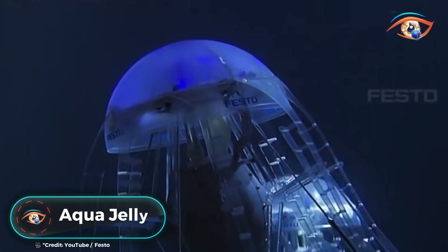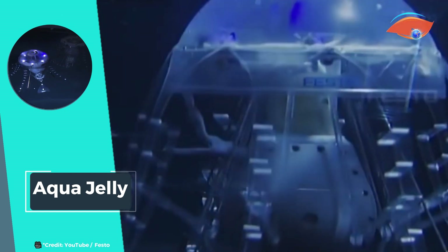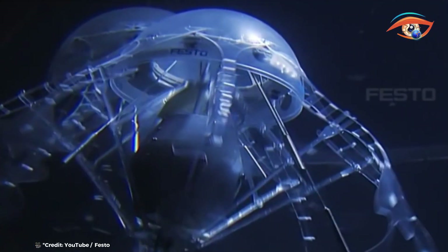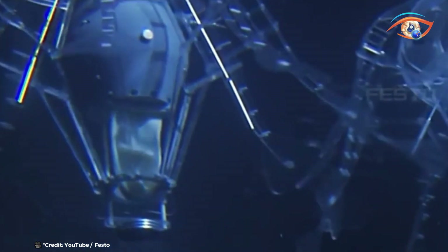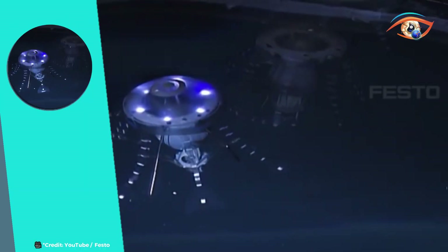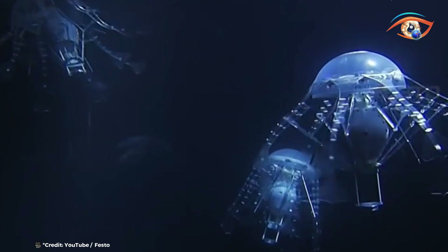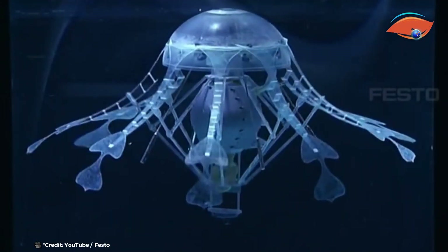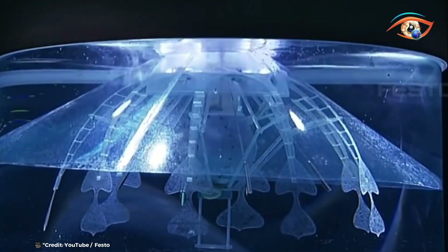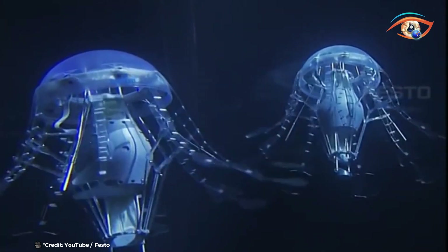The AquaJelly is a cutting-edge, autonomously controlled robotic jellyfish designed to mimic the natural movements of real jellyfish. Powered by a Veldipe Armature motor operating at 3 volts, this innovative device showcases impressive biomimetic engineering. Central to its operation is an individually designed control board that manages its graceful propulsion and navigation through water. The motor drives its undulating movements, allowing it to glide effortlessly just like its biological counterpart. The control board ensures precise adjustments and autonomous decision making, enabling the jellyfish to adapt to its environment. This technology has potential applications in underwater exploration, environmental monitoring, and educational demonstrations, highlighting the fascinating intersection of robotics and marine biology.